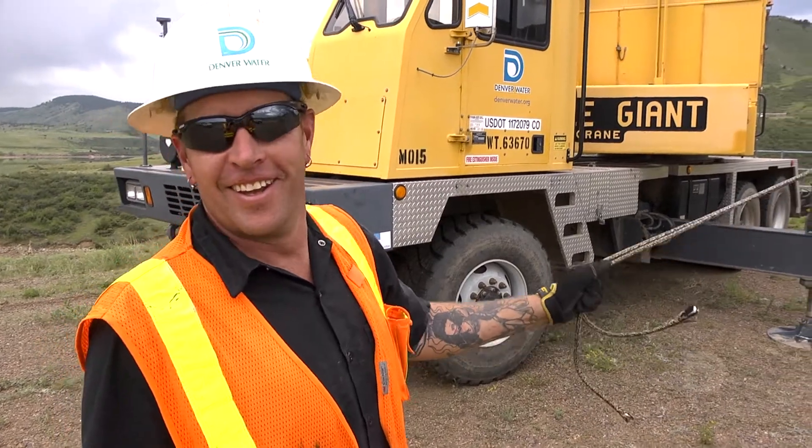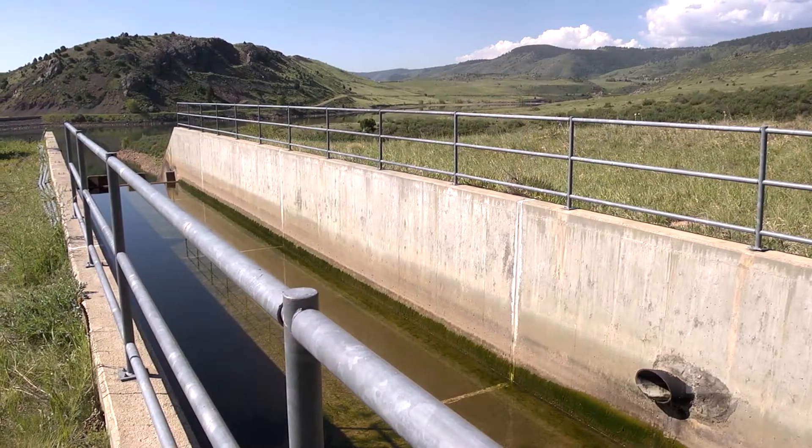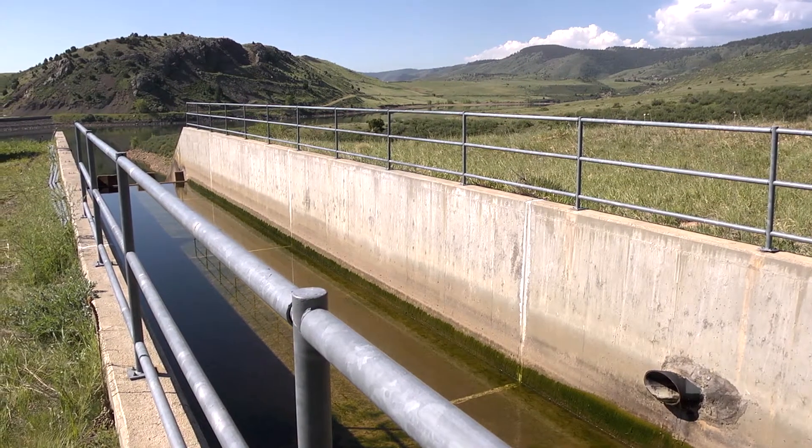It's a real tight fit — we've got about three, three or four inches to spare. We'll be placing ten of these within about 1,200 feet of this overall nine-mile-long canal coming from Gross Dam.